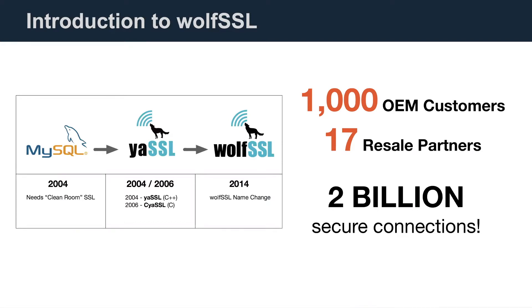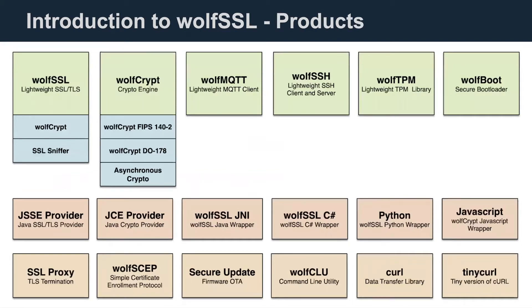Today WolfSSL secures over 2 billion connections. We have more than 1,000 OEM customers and dozens of resellers. WolfSSL is made up of almost 40 dedicated employees, most of which are engineers. This is supported by a strong partner network including ISRG, STMicro, and CURL. Our engineering team has developed several embedded security products including WolfCrypt with T0178 support, FIPS certification, MQTT up to version 5, SSH v2, TPM 2.0, a secure bootloader known as WolfBoot, Java wrappers, JSSE support, and commercial support for CURL.